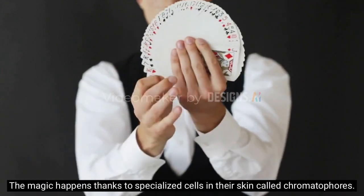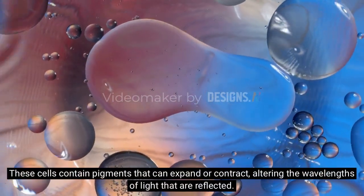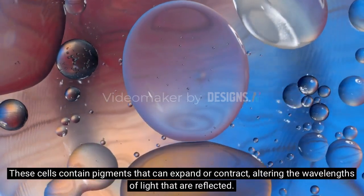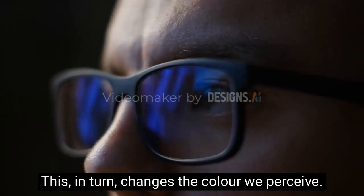The magic happens thanks to specialized cells in their skin called chromatophores. These cells contain pigments that can expand or contract, altering the wavelengths of light that are reflected. This, in turn, changes the color we perceive.